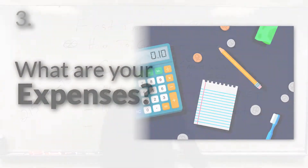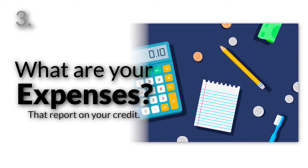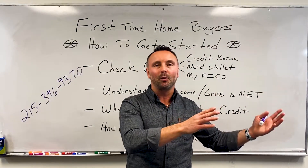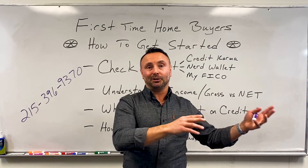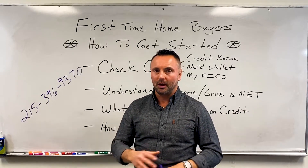Next, what kind of expenses do you have that are reporting on your credit? If you have a car payment, we want to use that. Car insurance doesn't report, so we don't have to worry about that. Personal loans and student loans — yes, they report. Cable bill, electric bill, things like that — they don't report. So we only want to look at things that are actually reporting on the credit report.